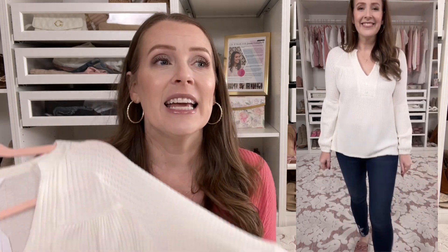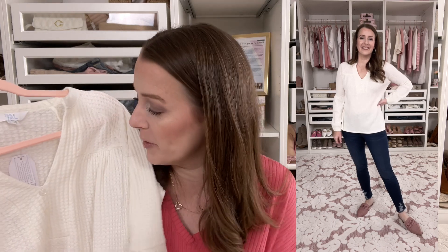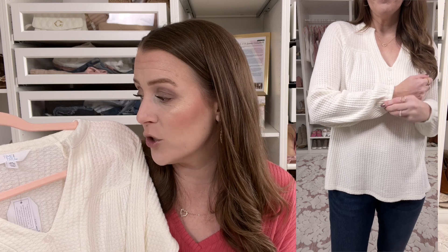Next is this waffle knit top — it's not a sweater, it's a top with serious Free People vibes. It's very flowy and nice. I had a hard time deciding between staple or steal for this one because it really is a staple — you can layer it with shackets and cardigans. It's a cream henley with bubble sleeves and non-functional buttons just for looks. I think it's around $20 and comes in several colors including peach.